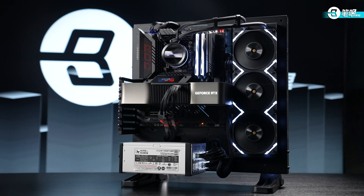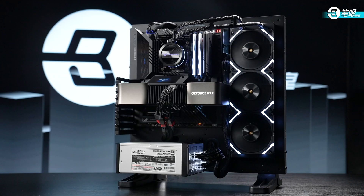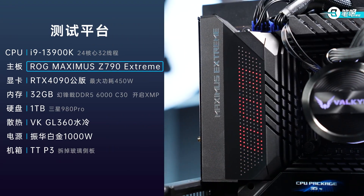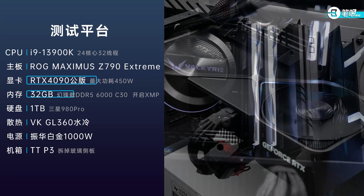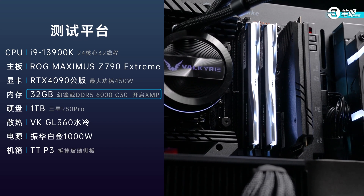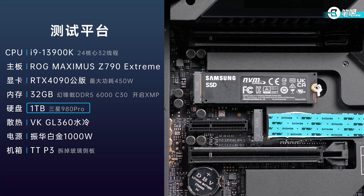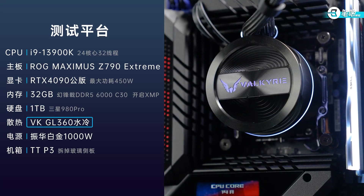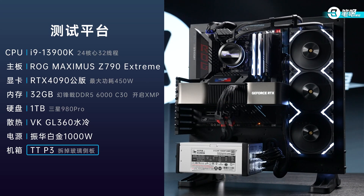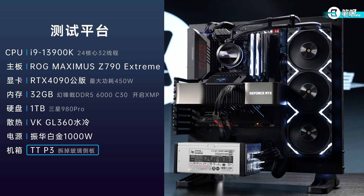After CPU specs, let's take a look at today's test bed. CPU: i9-13900K. Motherboard: ROG Maximus Z790 Extreme. GPU: RTX 4090 Founders Edition. Dual channel with 2 sticks of 16 GB DDR5-6000 C30, XMP on by default. 1 TB Samsung 980 Pro SSD. VKGL 360 water cooling. Super Flower Platinum 1000W PSU. TTP3 case with the side panel removed to simulate an open rack. As I said before, we will test the absolute performance first, then limit the voltage to simulate performance on laptops.